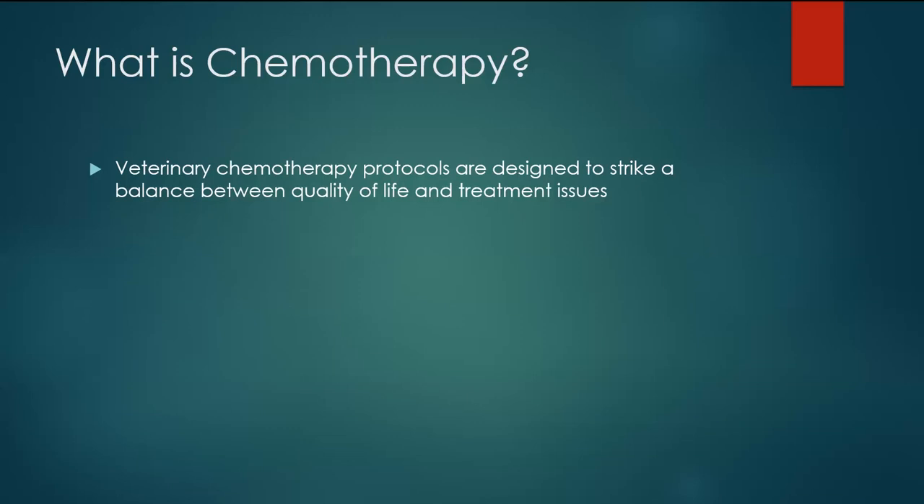One final take-home point about chemotherapy is that veterinary chemotherapy protocols are really designed to strike a balance between quality of life and treatment-related issues. The goal is to find an effective treatment for the tumor that does not severely impact the patient's quality of life. The reason we choose this route is that veterinary cancer patients don't have a 20- or 25-year chance of survival after chemotherapy. It doesn't make a lot of sense to look at a patient with perhaps 12–18 months of survival and say, 'I'm going to make you really sick for nine months of that.' The goal is to treat the tumor while preserving and maintaining quality of life throughout therapy.